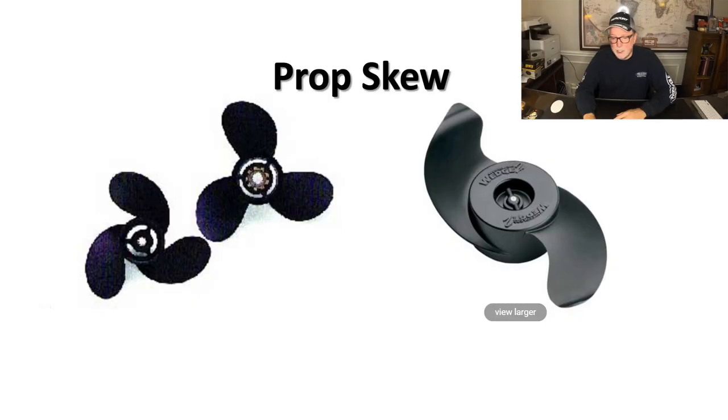Skew simply means when you start turning those blades sideways — that's increasing the skew on a prop. Really not too much for us to talk about because of what we do. But what I thought was interesting is they call those weedless or more weedless props when you increase the skew. If you look at pretty much any trolling motor propeller at this point, they have a high level of skew for exactly that reason — to make them more weedless.